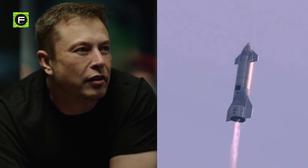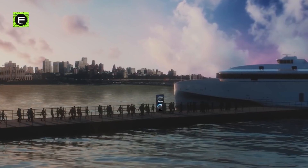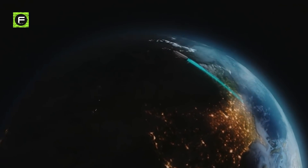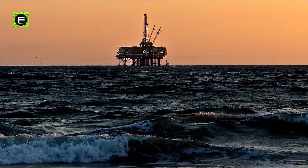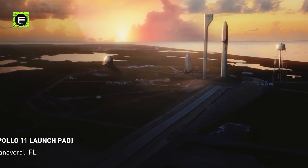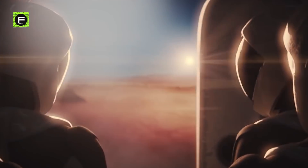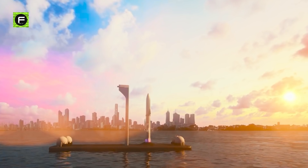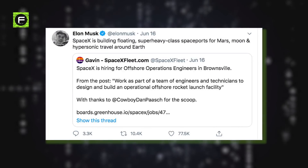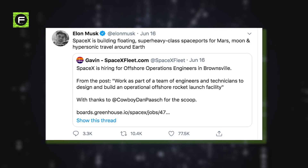SpaceX is trying everything in the realm of possibility to make rockets hyper reusable. After experimenting with the idea of using a massive spaceship to carry people around Earth at hypersonic speeds a few years ago, the company is now working on developing floating offshore spaceports to launch these extremely heavy class vehicles, and possibly act as a springboard to Mars. Elon Musk, the CEO of SpaceX, hinted at his company's plans to launch spacecraft from offshore platforms through his tweet that said, SpaceX is building floating super heavy class spaceports for Mars, moon, and hypersonic travel around Earth.